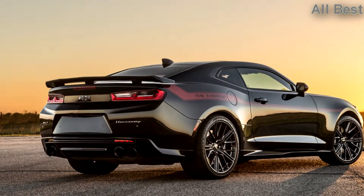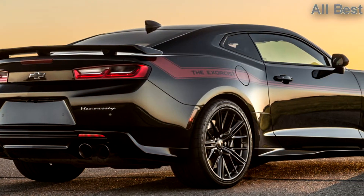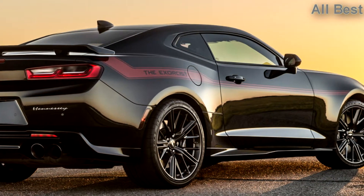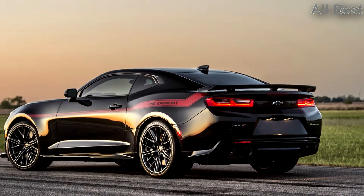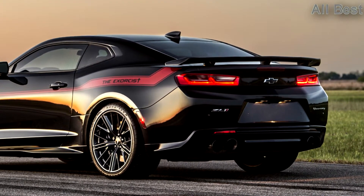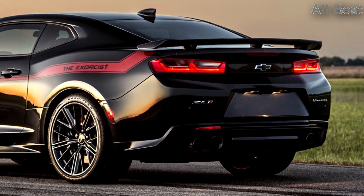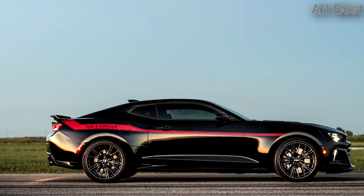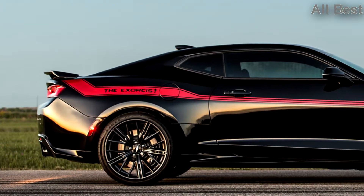If you just want the extra power, the Exorcist will set you back $55,000 on top of the cost of the ZL1 itself, which starts around $60,000. For an extra $8,995, Hennessy will throw in the drag pack, consisting of a pair of 20-inch wheels wrapped with 315/30-20 Nitto drag radials, an upgraded driveshaft, floor jack, and tool kit.